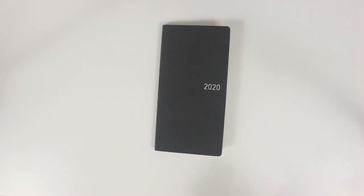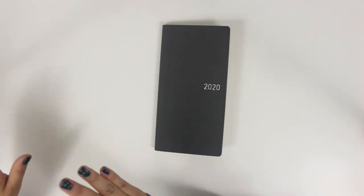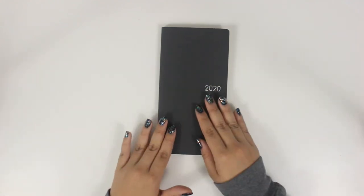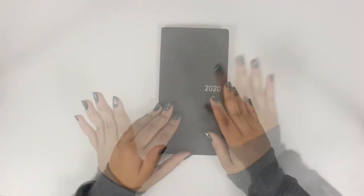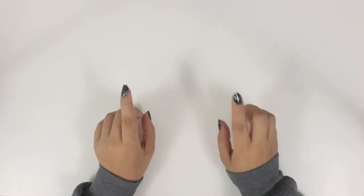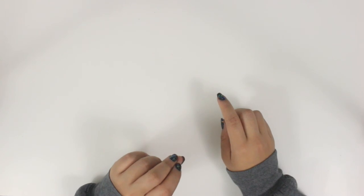Anyways, that is my entire haul from Korea and Japan. Now that I've gone through everything, I can totally tell that I didn't really pick up too many things stationery-wise. But I'm super excited and you'll probably see me using these products in future videos pretty soon. I hope you guys enjoyed watching this haul video, and stay tuned for my journaling spreads for Korea and Japan. I'll see you guys next time — bye!